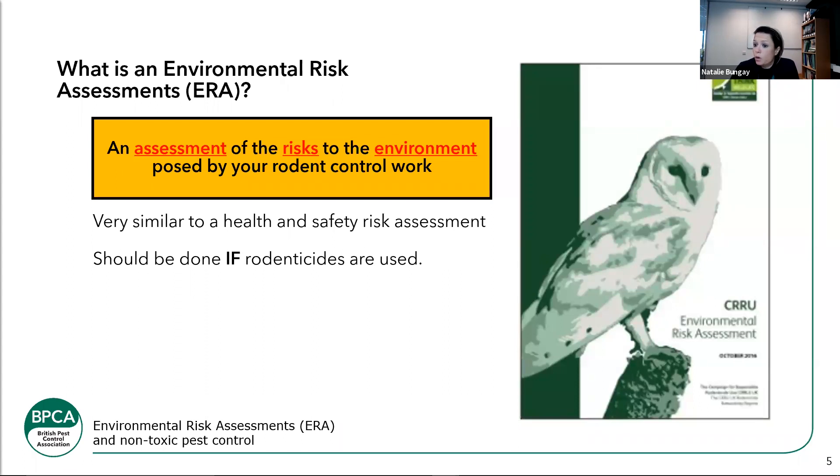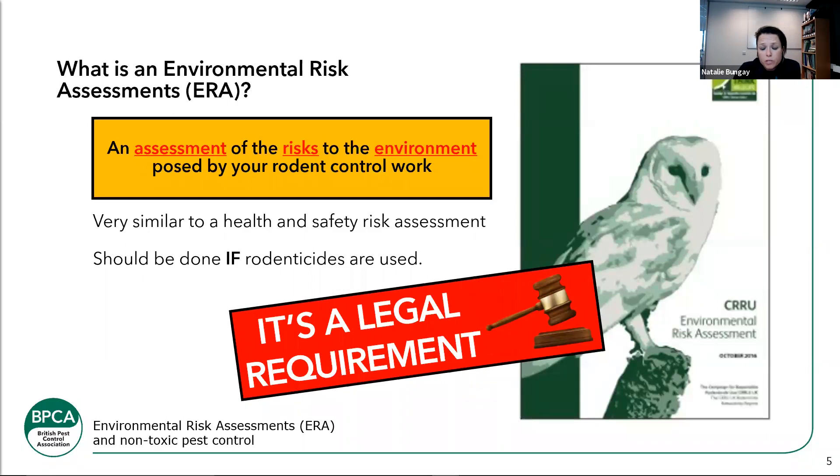This should be done if you are to use rodenticides. The image on screen is a copy of the CRU Environmental Risk Assessment Guidance — a great document. I recommend you download it and have a good read through it, as it gives real guidance on the whens and the hows. Because a lot of product labels refer to the CRU Code of Best Practice, it makes it a legal requirement that you follow the code, and the code states carrying out environmental risk assessments is a legal requirement.